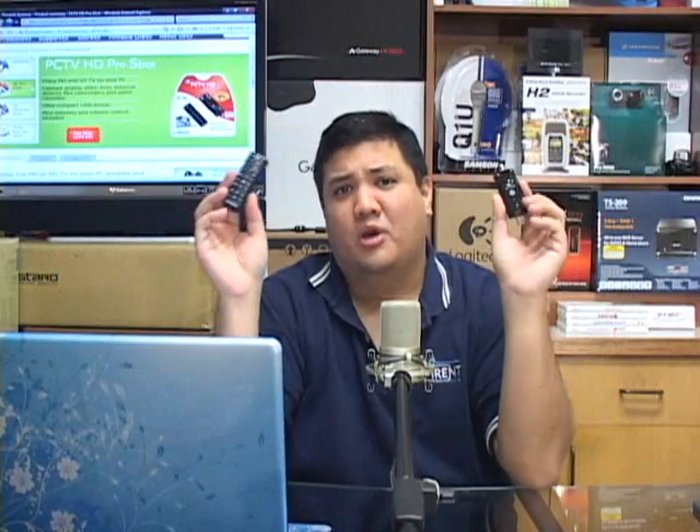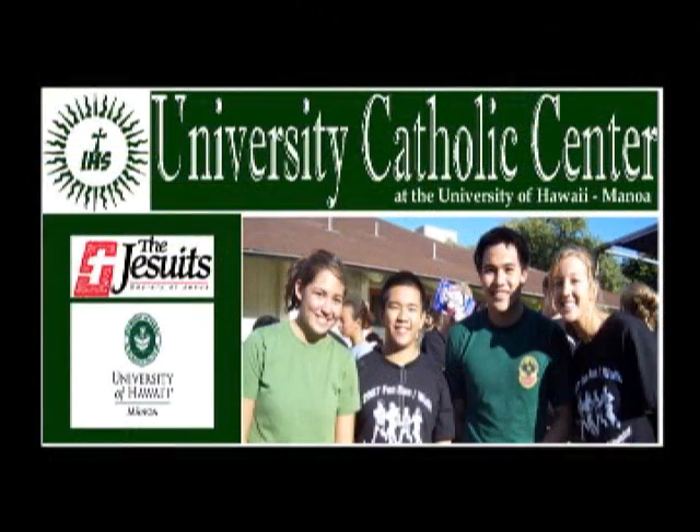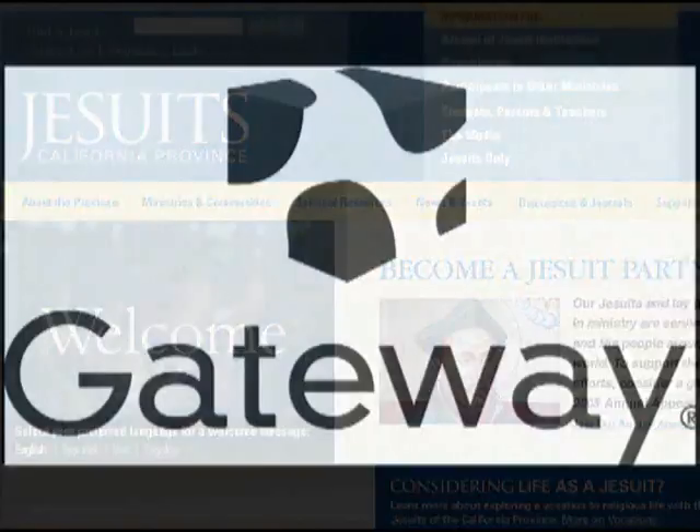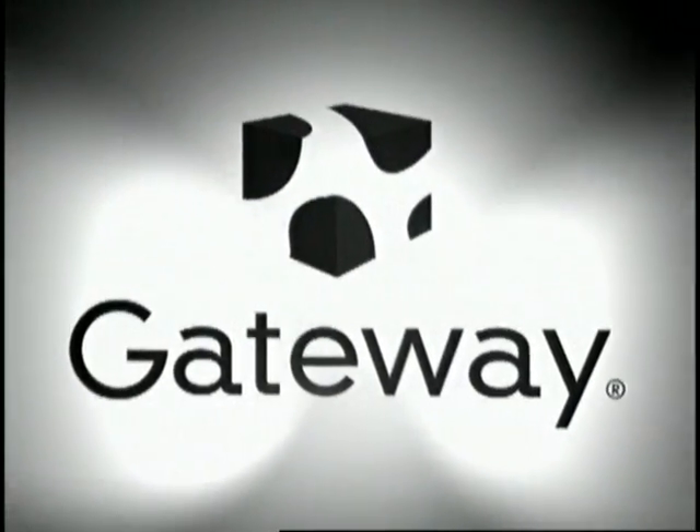On this episode of Gadget, we're bringing HD to your desktop or your laptop with the PCTV HD Pro Stick from Pinnacle Systems. We'd like to thank our production sponsors: the University Catholic Center, the California Province of the Society of Jesus, and Gateway. Go to gateway.com to see what they can do for you.